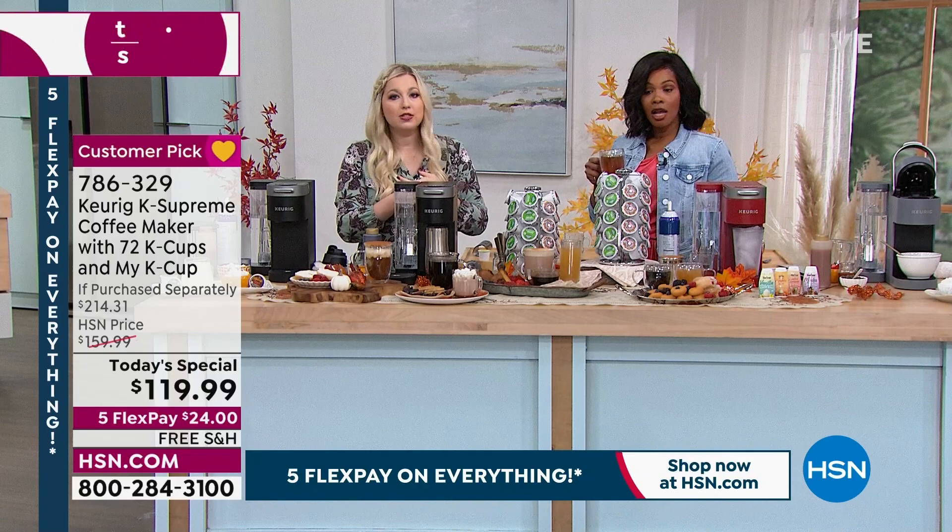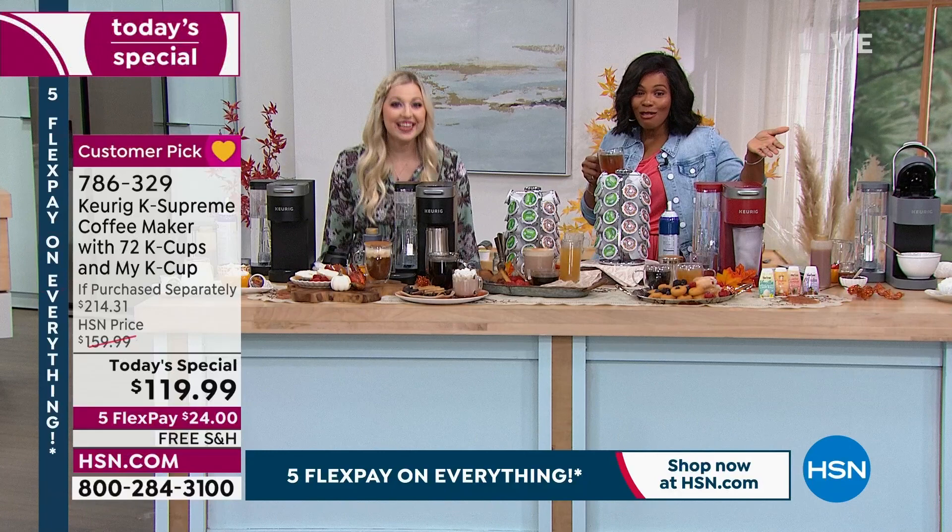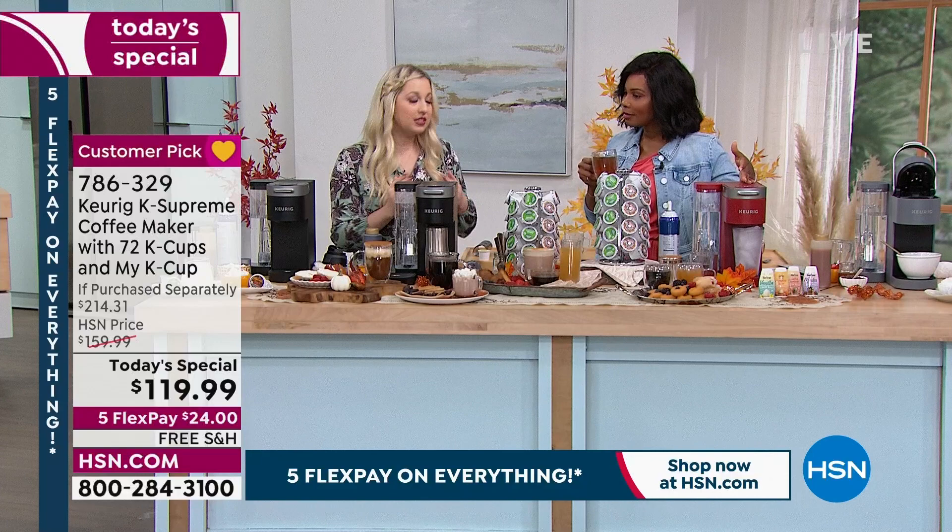Not everybody has a Keurig — I keep telling myself this because I think, how could you not? It's so easy. And this is the one to get. If you're trying to venture into the Keurig world, this is it. Please don't miss out on our today's special.